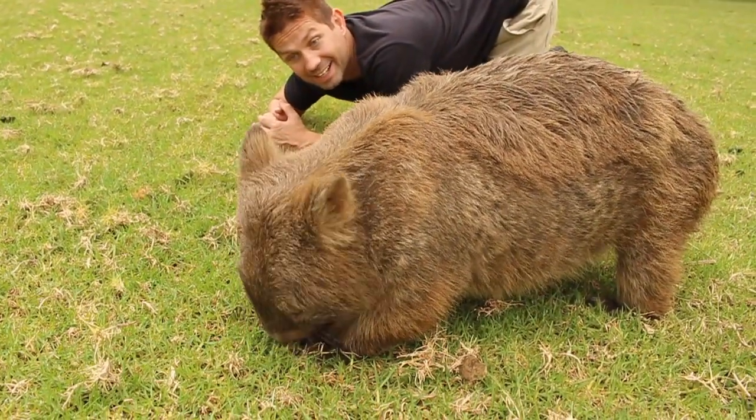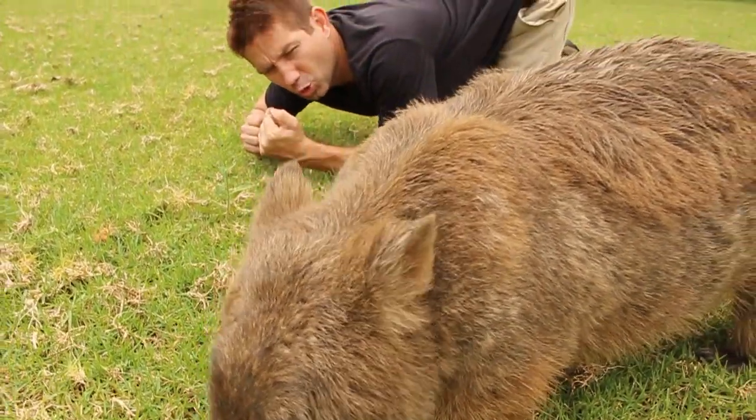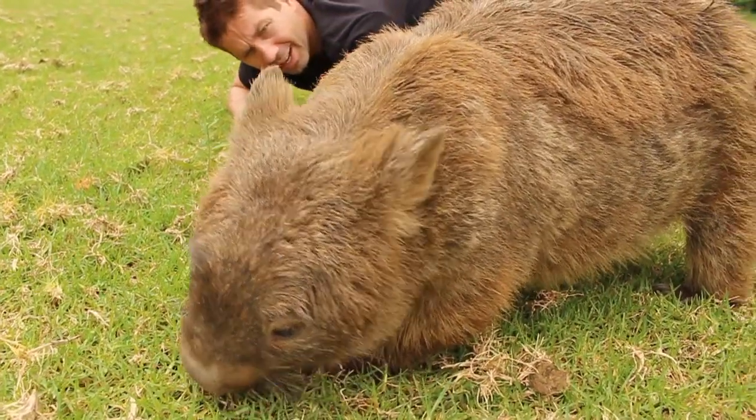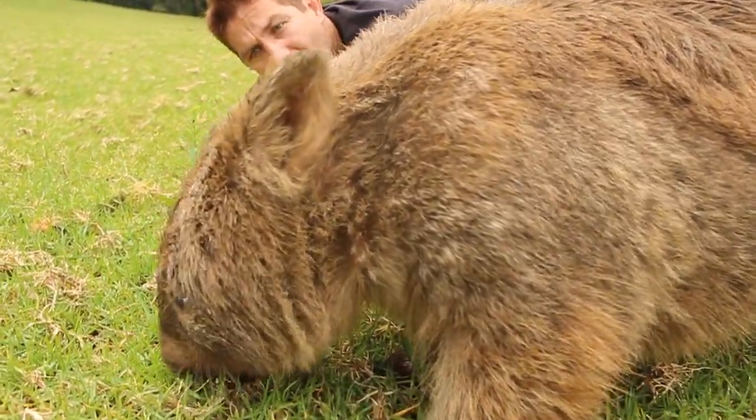This is a wombat. They're super great diggers — really super powerful with a short, stocky build, which is great for tunneling into the ground. There are two species of wombats in Australia, and this guy right here is a common wombat.